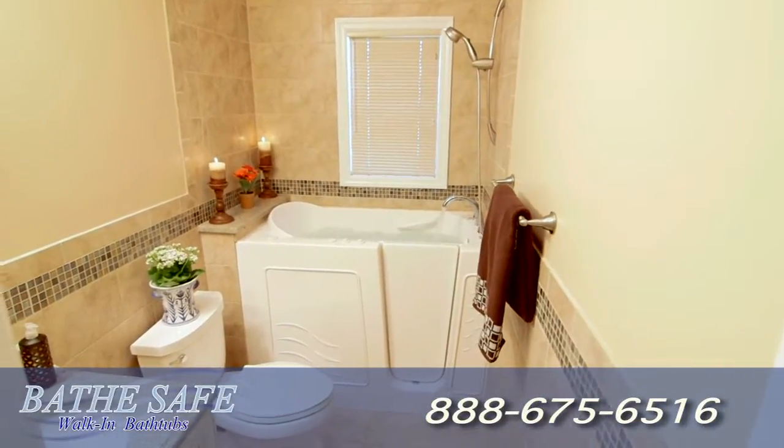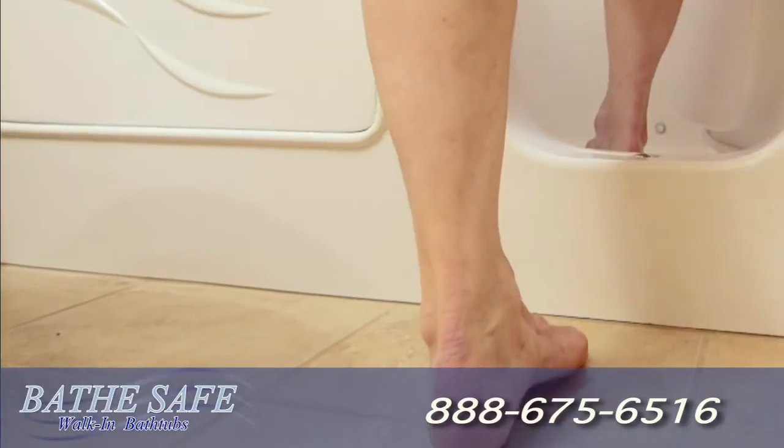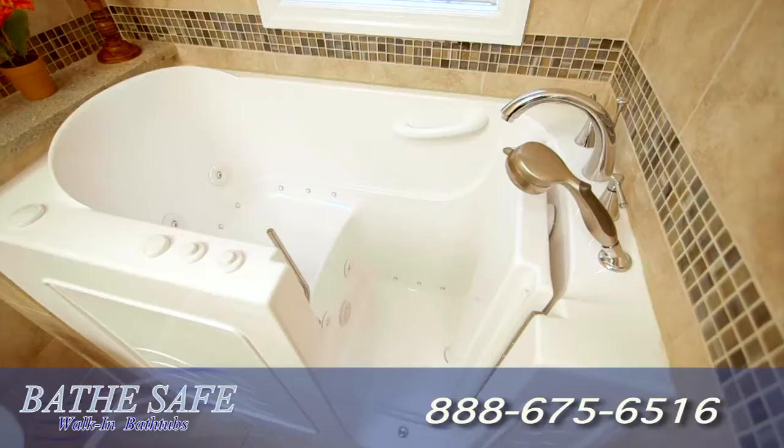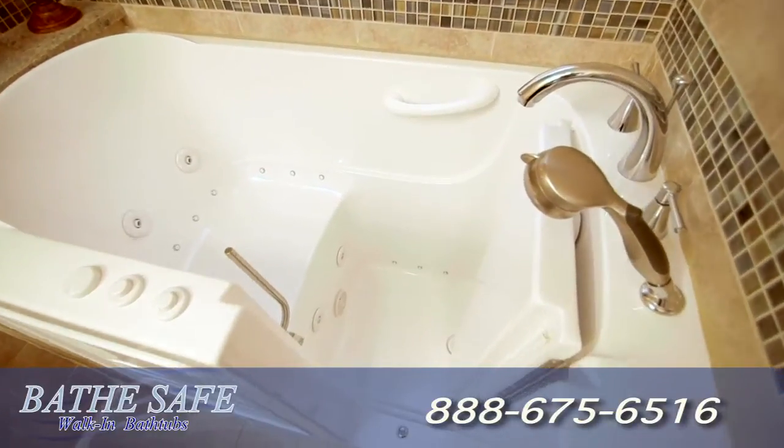BatheSafe walk-in bathtubs provide you with safety and luxury. A low threshold, built-in grab bar, easy locking door, and an ADA molded seat make the walk-in bathtub safe and independent.